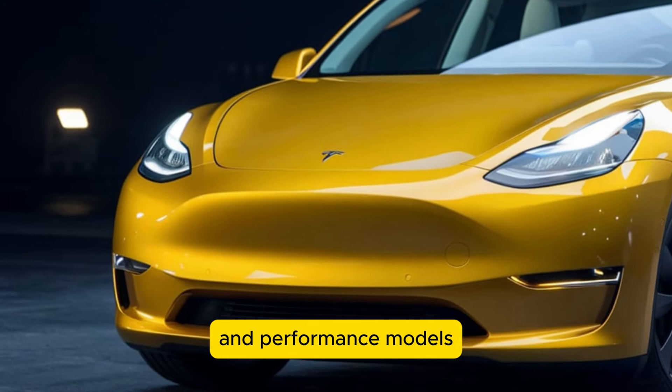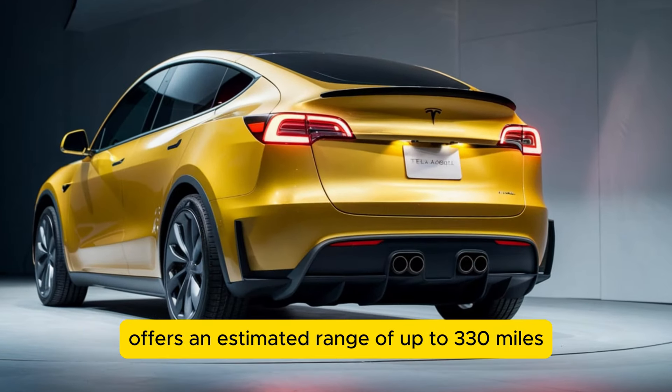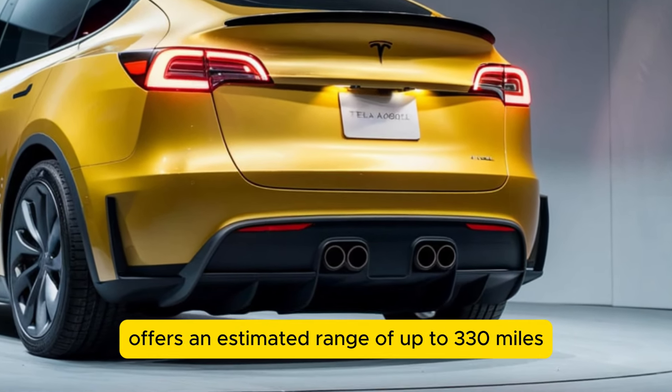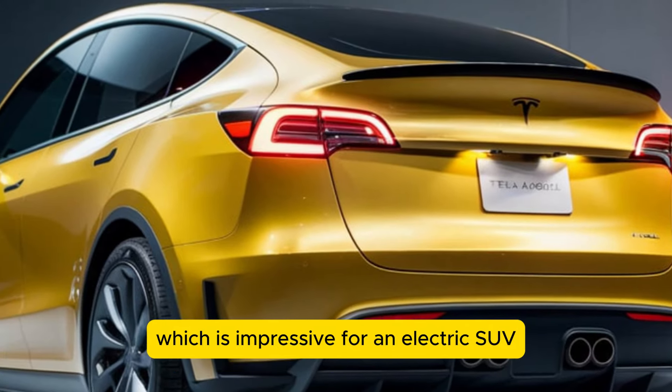The long range variant offers an estimated range of up to 330 miles on a single charge, which is impressive for an electric SUV in this category.